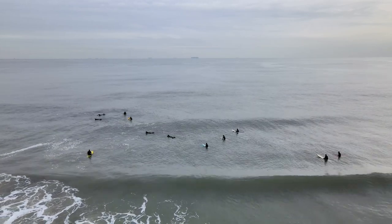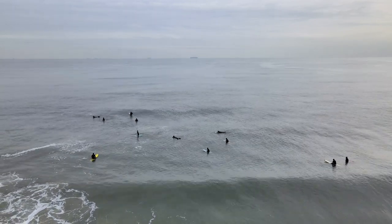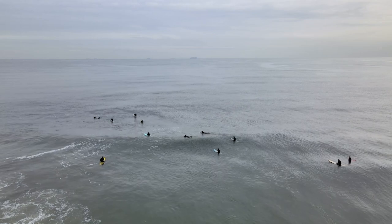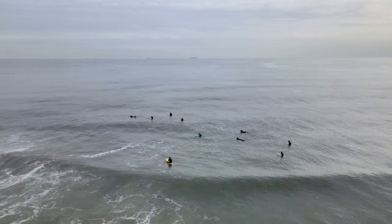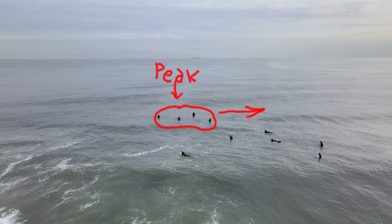I personally prefer to take smaller waves that nobody wants or is missing. When there's a current, it's very important to maintain your position. It's actually my favorite condition to surf on the bigger board because I don't have to paddle that hard and I always stay in the same spot. While other guys were chilling and got carried off the peak with the current, I kept maintaining my position.